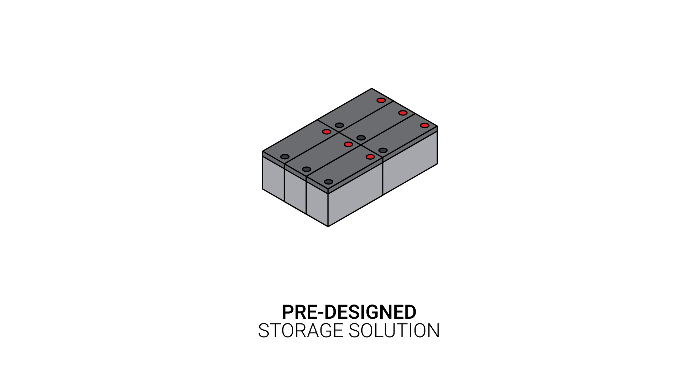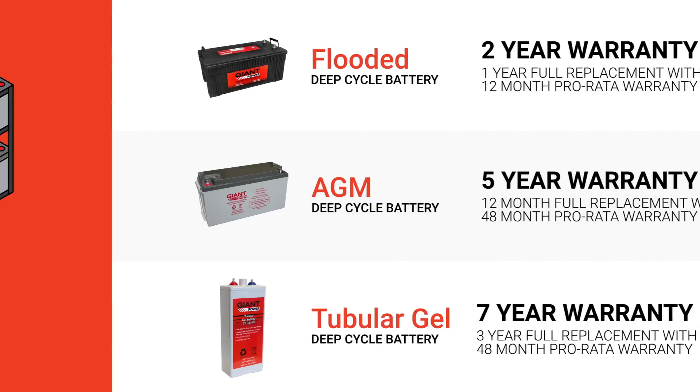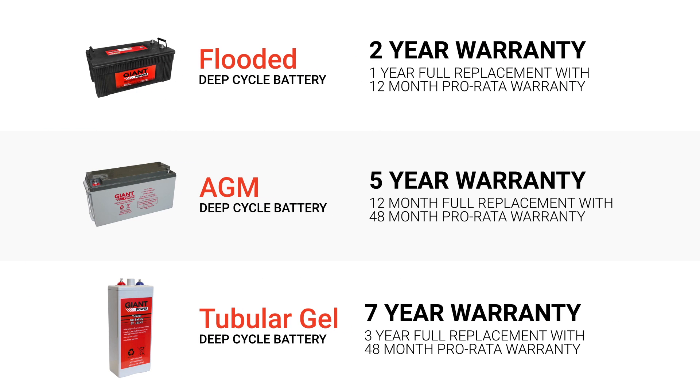Giant Power can provide you with a pre-designed storage solution or a custom battery bank to suit your needs. Backed by industry-leading warranties, Giant Power batteries won't let you down.